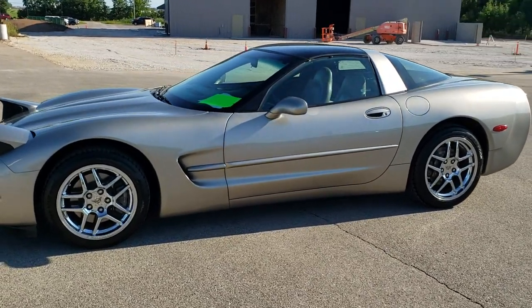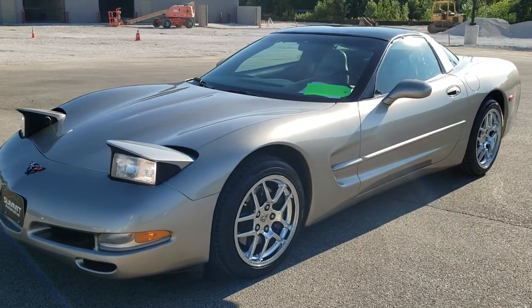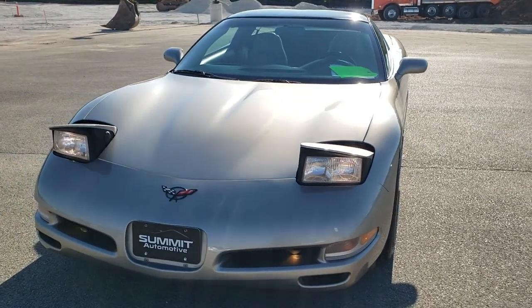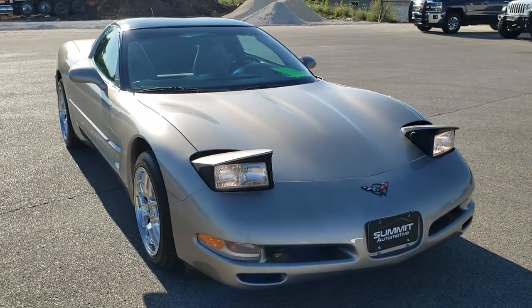This is stock number 10814A. We are here at Summit Automotive in Fond du Lac, Wisconsin, your new and used sports car headquarters. Today we are checking out this super clean 2000 Chevy Corvette.